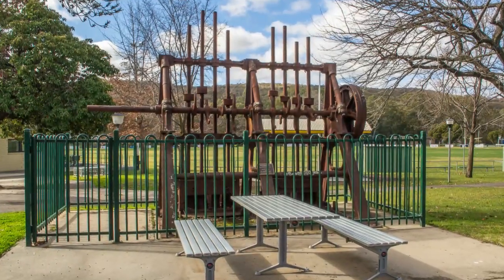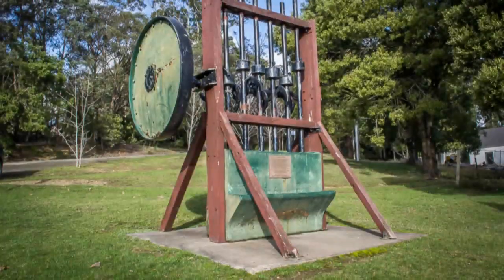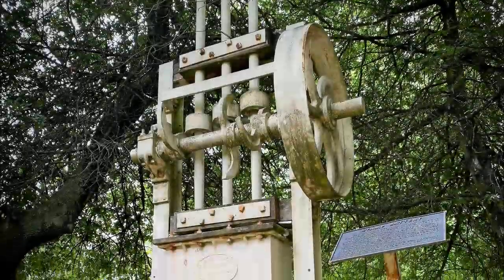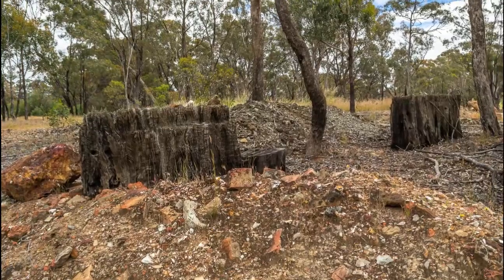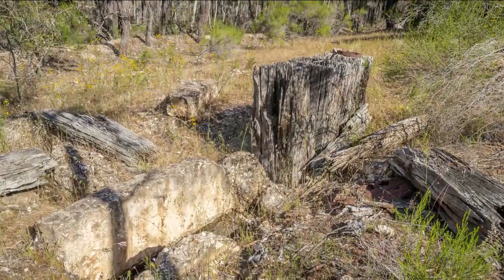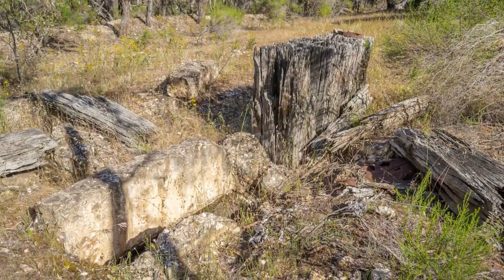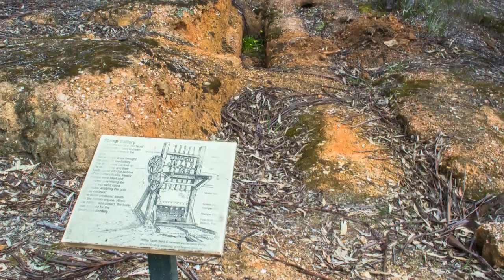Some disused batteries have been put on display, like the one in Heathcote's Main Street, in a park in Blackwood, at Ballarat's Federation University, and at the Ballarat Gold Mine. There are also lots of abandoned battery sites throughout the bush of the Victorian gold fields where stamp batteries once stood. These sites are typically only identifiable by features such as foundations, loading ramps, or impressions in the ground.